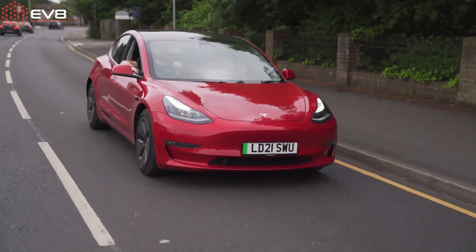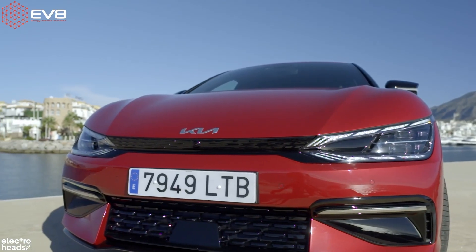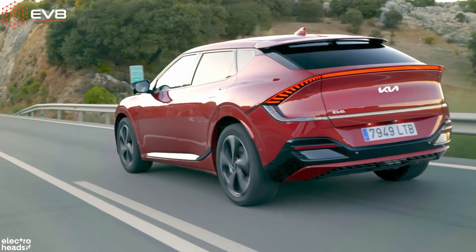Perhaps you want something bigger than a Tesla Model 3. Consider maybe the 2022 car of the year, the Kia EV6 — one of the prettiest cars on the road. It's safe, spacious, and perfectly capable of transporting your family from one side of the country to the other in a single charge for that much-needed family holiday.